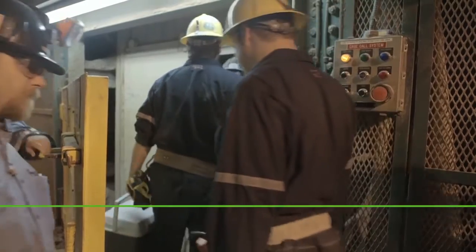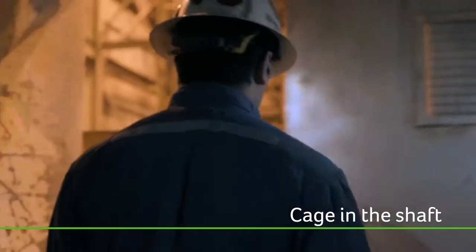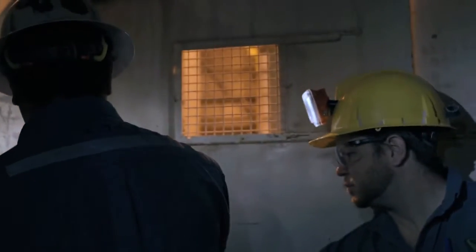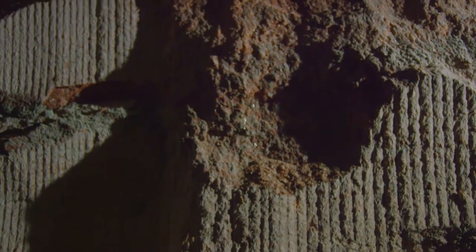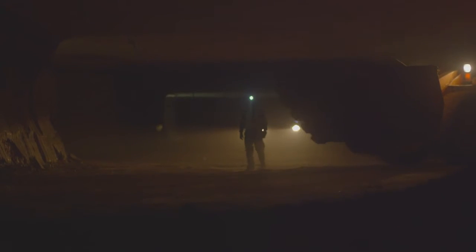A trip down the shaft is like a journey through time, with each layer of rock representing hundreds of thousands of years of deposits. When you reach the mine area, the rock around you is nearly 400 million years old and the natural temperature is a constant 27 degrees Celsius, or 81 degrees Fahrenheit, even in the middle of a Canadian winter.